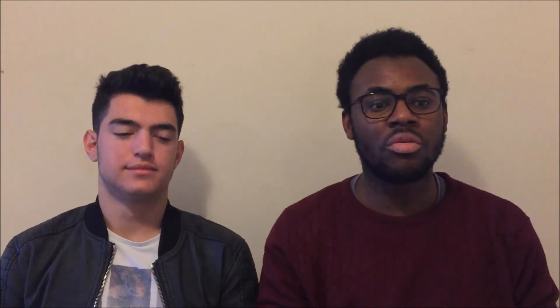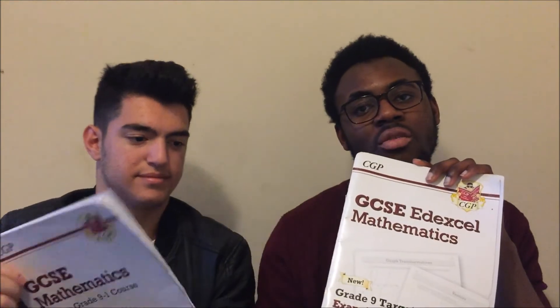Tip number four is about resources. We've already shown the GCSE Mathematics textbook in the video — I used this grade 9 targeted one quite a bit because I wanted to get a grade 9, and I'd specifically recommend it for that goal. However, I didn't start with that one — I started with the general GCSE workbook and worked my way up. The general workbook isn't exam board specific, it's grade 1-to-9 and topic specific, so you can go straight to a topic you don't understand and do questions from there.